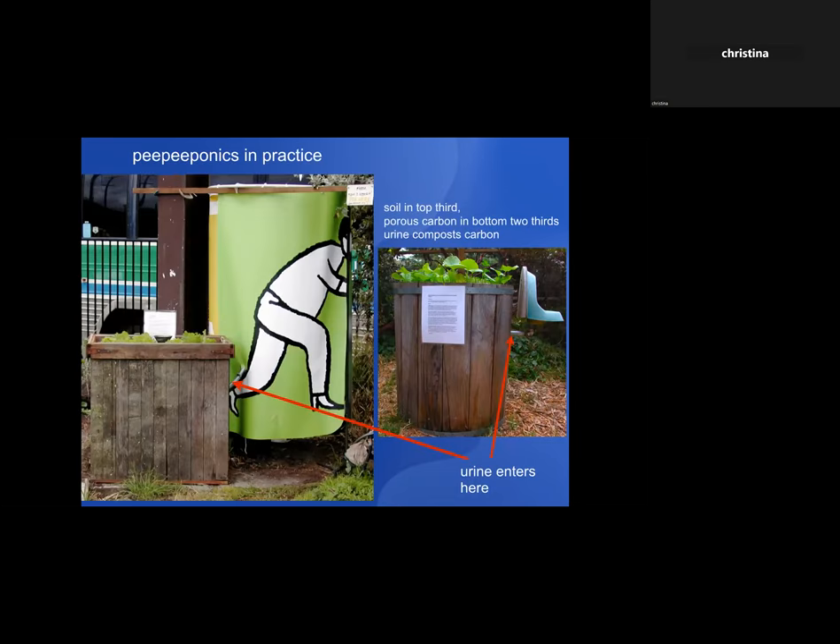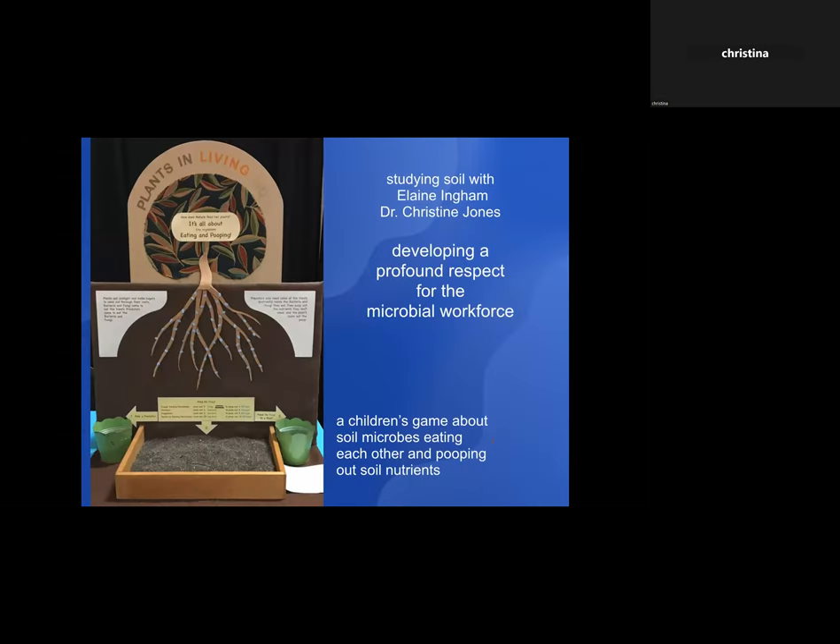We had to try some PPPonics ourselves. One was at a community garden in Emeryville — using a banner from a convention center in the city — and the other used a barrel with a little chute over the urinal so men could go in and use it. You're just exploring that technique of growing plants with urine in that way. Then I really started learning about microorganisms, studying with soil scientists like Elaine Ingham and Dr. Christine Jones.